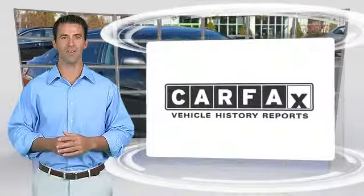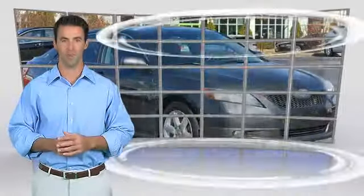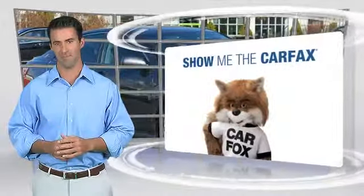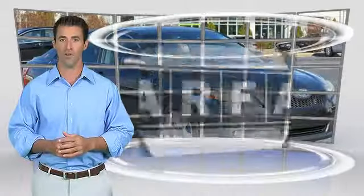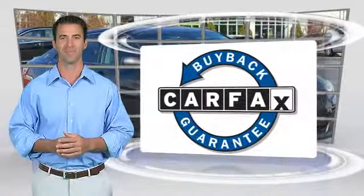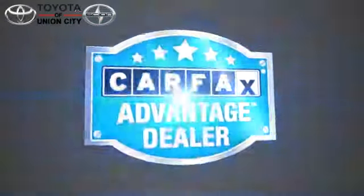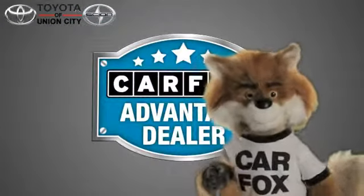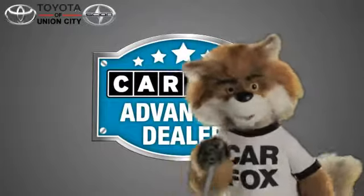Here's another high quality vehicle with the Carfax Vehicle History Report. Be sure to find a complimentary copy of this report online or contact the dealership. This vehicle will qualify for the Carfax Buy Back Guarantee. Just say show me the Carfax at Toyota of Union City, a Carfax Advantage dealer.